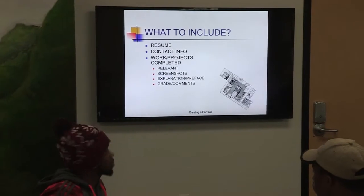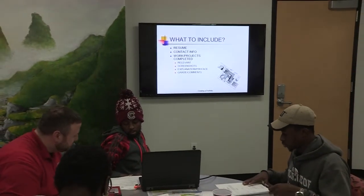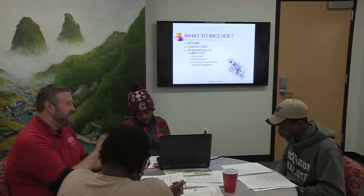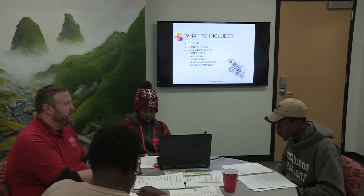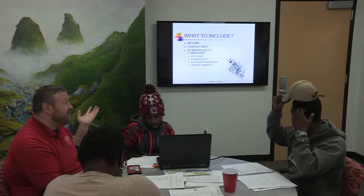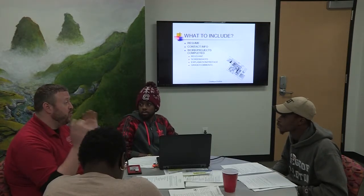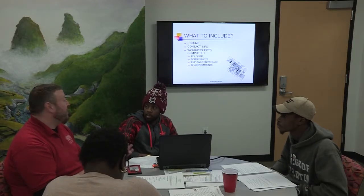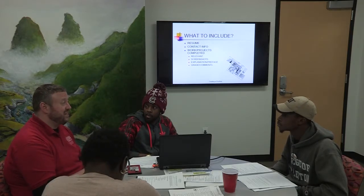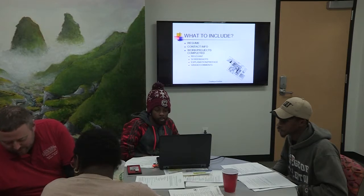Another great thing to include is an explanation or a preface — basically an introduction to the portfolio. Why are you making the portfolio? It's always nice to have a statement about its purpose and its intended purpose for the audience reviewing it. Also, grades or comments: if you got a project that you did for class, completed the requirements, and got an A or A-plus, those are great things to include — they show you're diversified and can rise to the challenge of various projects.